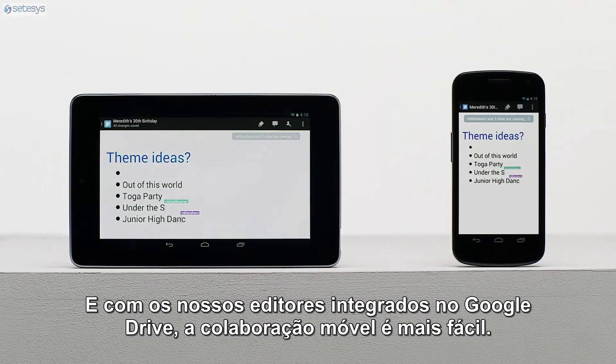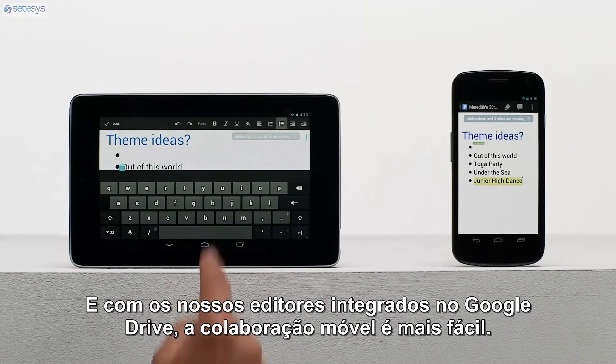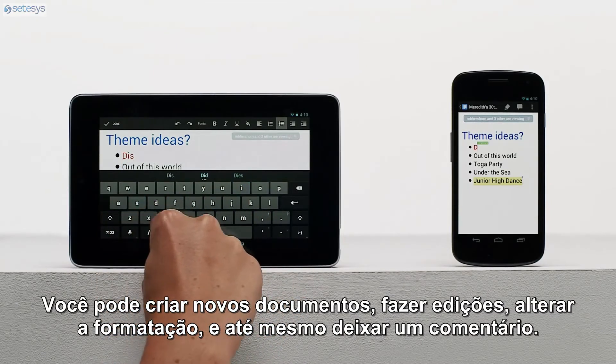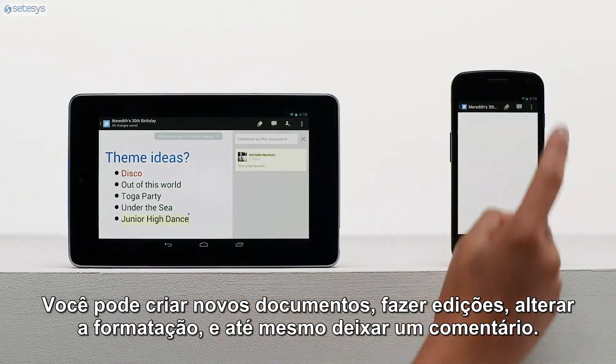And with our editors built right into Google Drive, mobile collaboration is easy. You can create new documents, make edits, change formatting, and even leave comments.